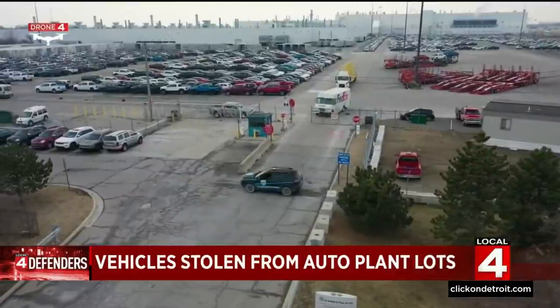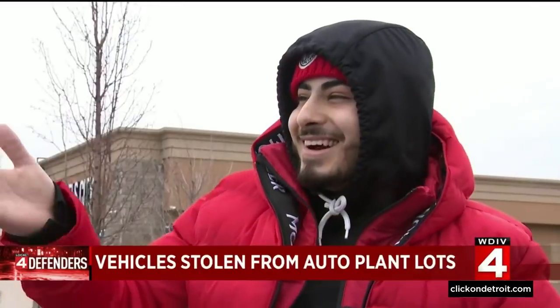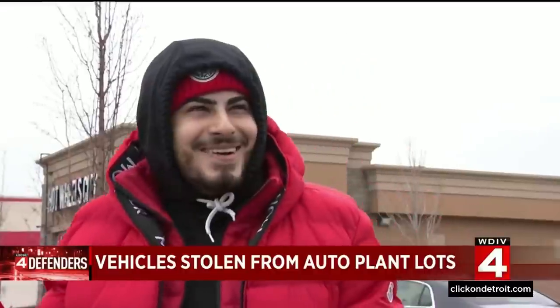Drone 4 can show you these lots are surrounded by fences and security is at every gate. A witness says they see a security guard every single day when driving by.